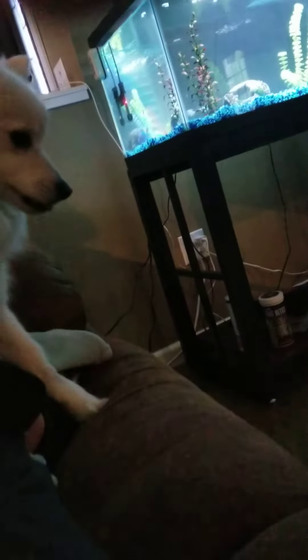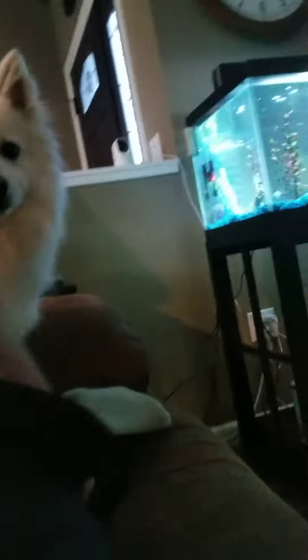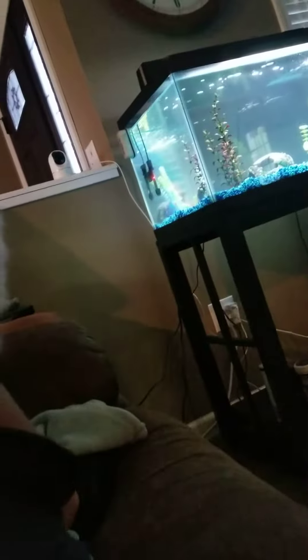So the fattest white one is Chubbs, and then the smallest white one is Angel — like Angel Baby — right here. And then the smallest black one is Speed, or Fasty.